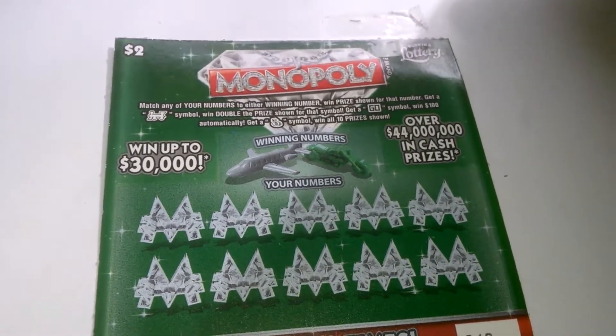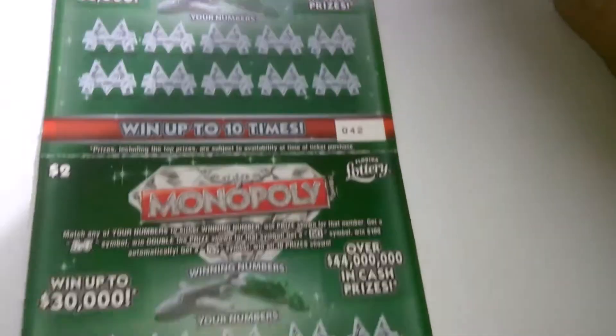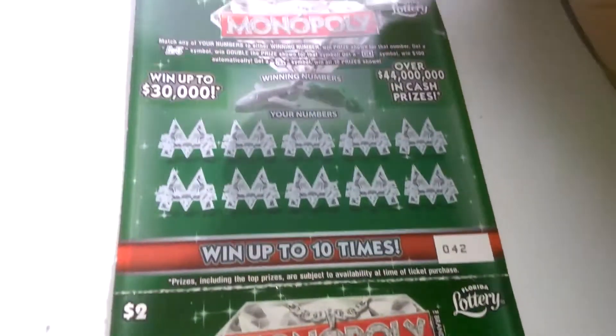What's going on everybody? We got a double play edition of the $2 Monopoly. Ticket number 42 and 43.